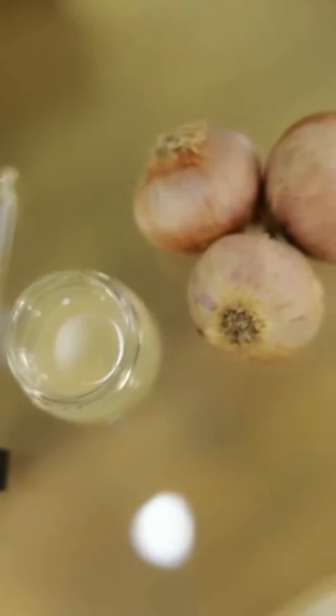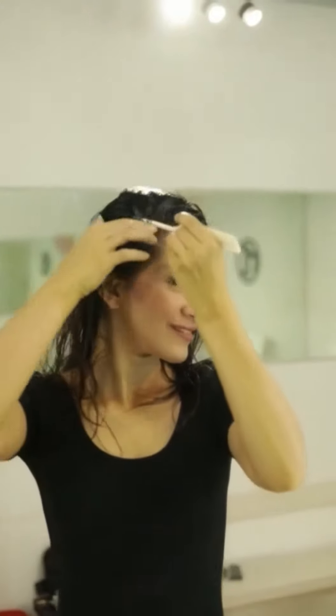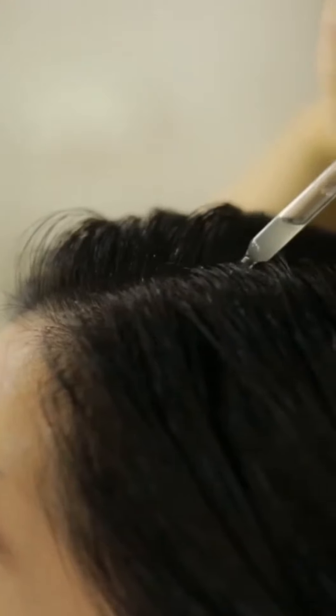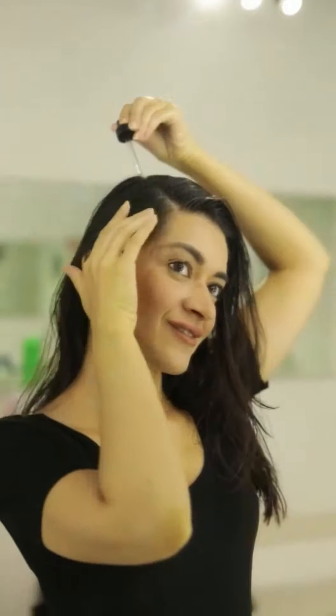To control hair fall, let's apply fresh onion juice section by section on the scalp and leave it for the next 15 minutes till it penetrates deep into the roots and the magic happens. Meanwhile, let's prepare a hair and scalp scrub to get rid of the onion smell.